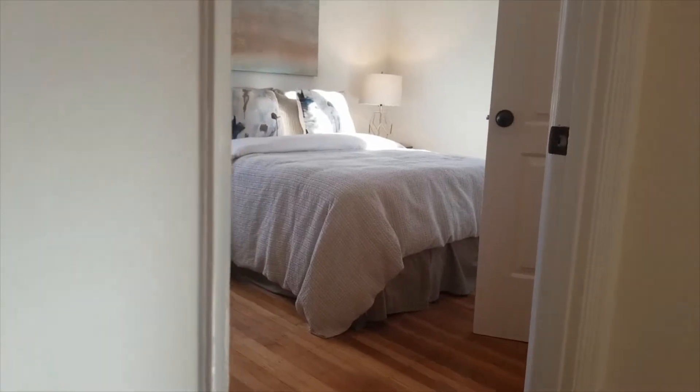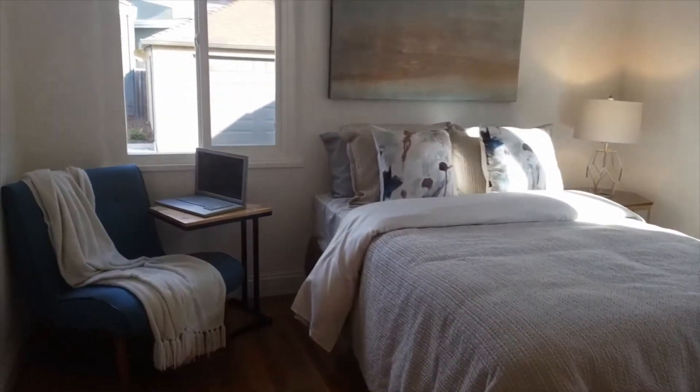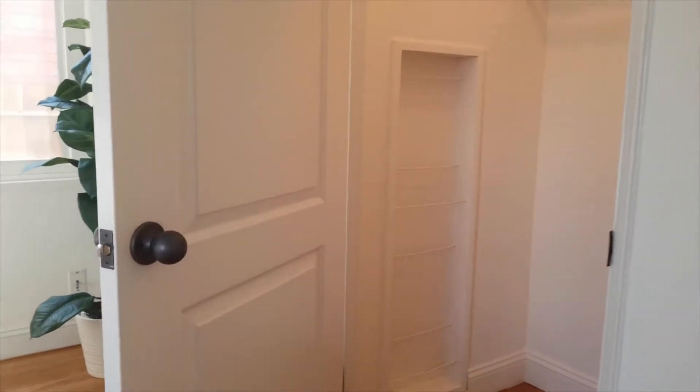Right off the hall here you have the master bedroom. You've got a lovely good-sized closet with some built-ins here for shoes that are iconically part of this time period.